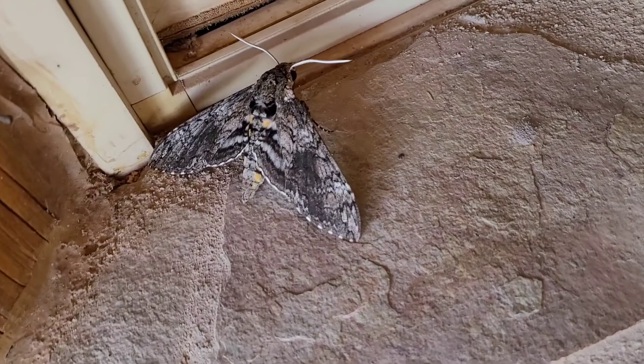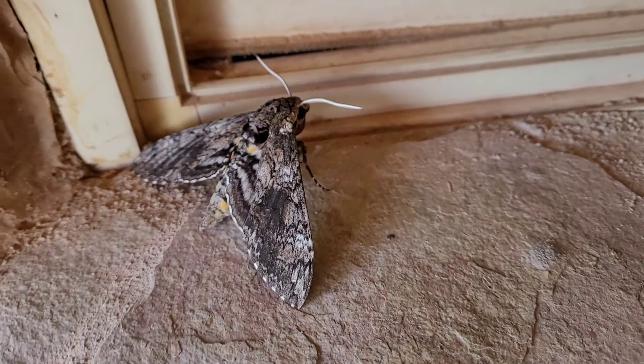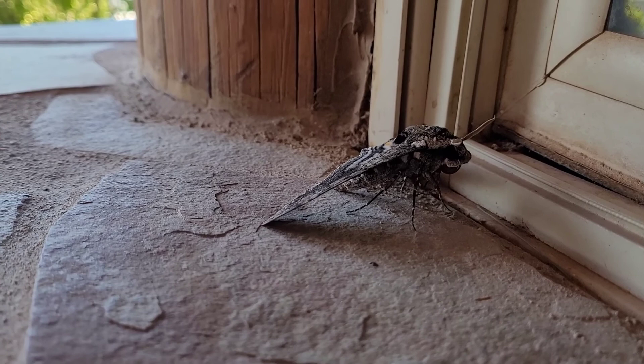Oh, he's so pretty. It's pretty colors. Gorgeous moth. Our window is mega dirty — I should probably clean that. Oh, that's so crazy.